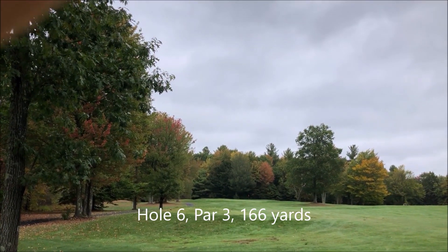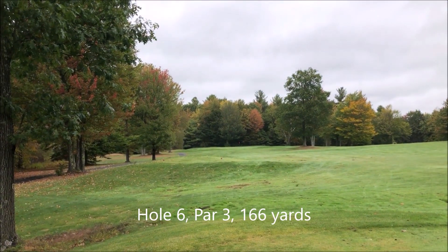This is the sixth hole. It's a par 3, 166 yards, just straight ahead.